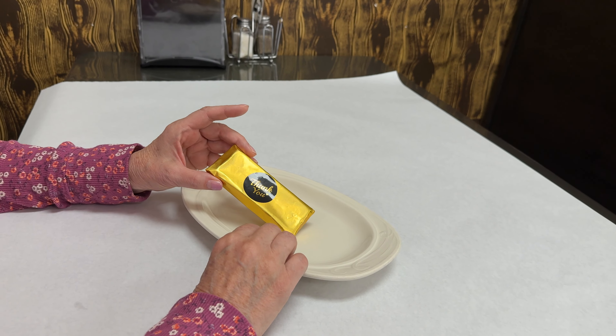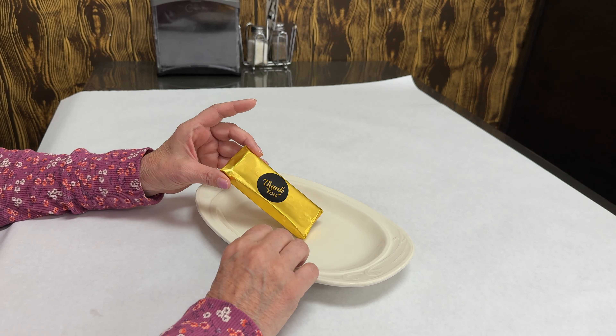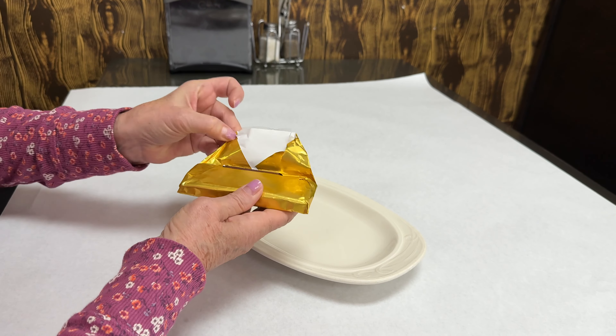I'm here at the Yemen restaurant in Indianapolis, and I wanted to show you the new raving chocolate called Dubai Chocolate, and they make their own here.